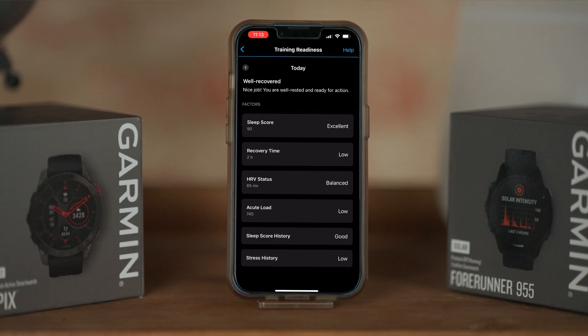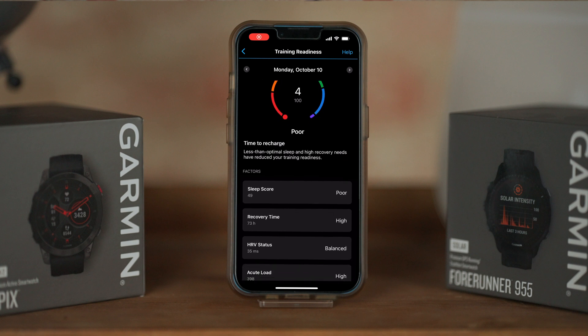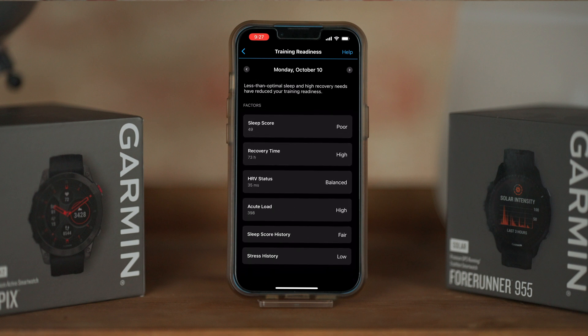Training when your readiness score is low depends on those underlying factors. Take block-based training for instance, which consists of several consecutive days of deliberate overload offset by an extended recovery period. Higher than normal acute training loads and longer recovery time estimates can be expected during block training, but a lower readiness score caused by other factors such as sleep history or high stress might be the reason to reevaluate your approach and dial it back.